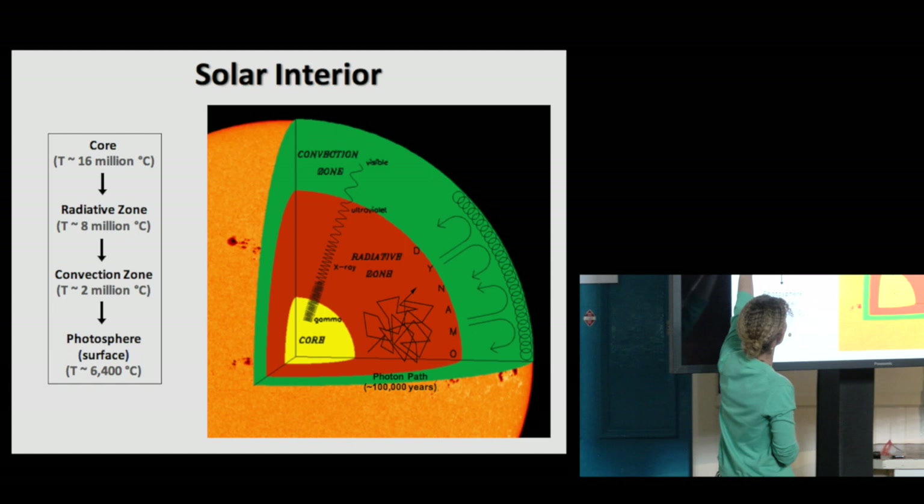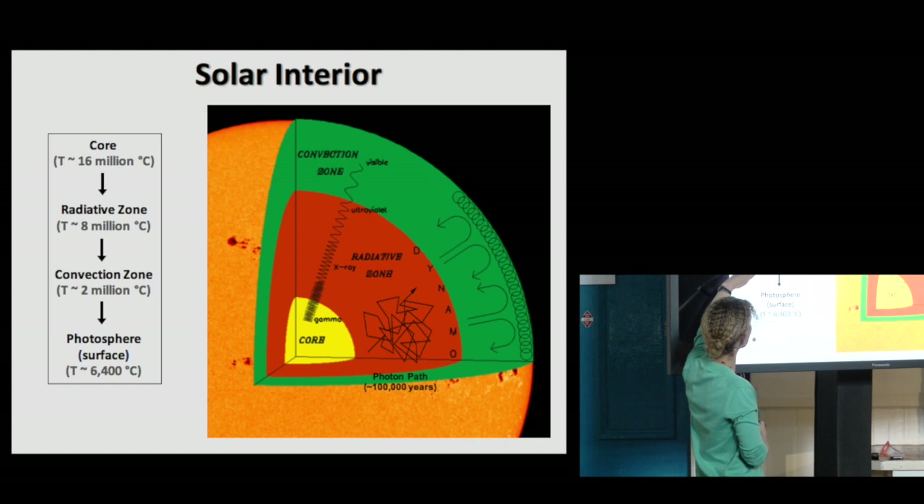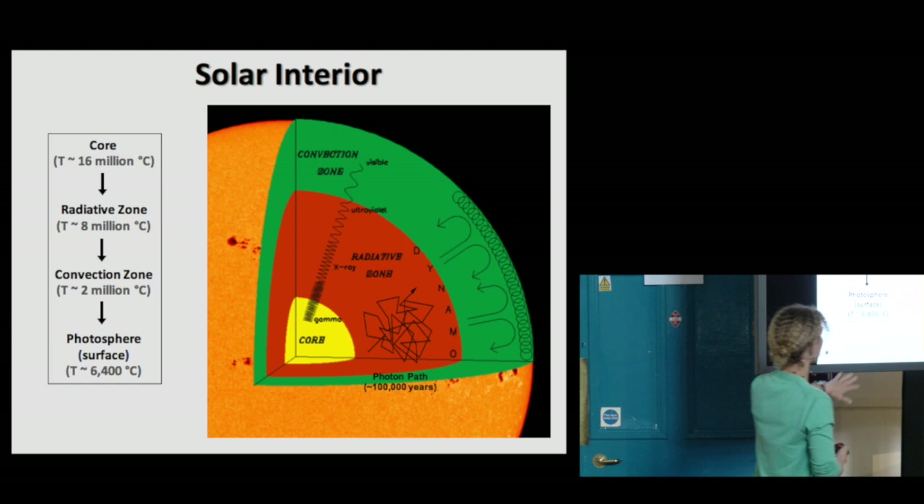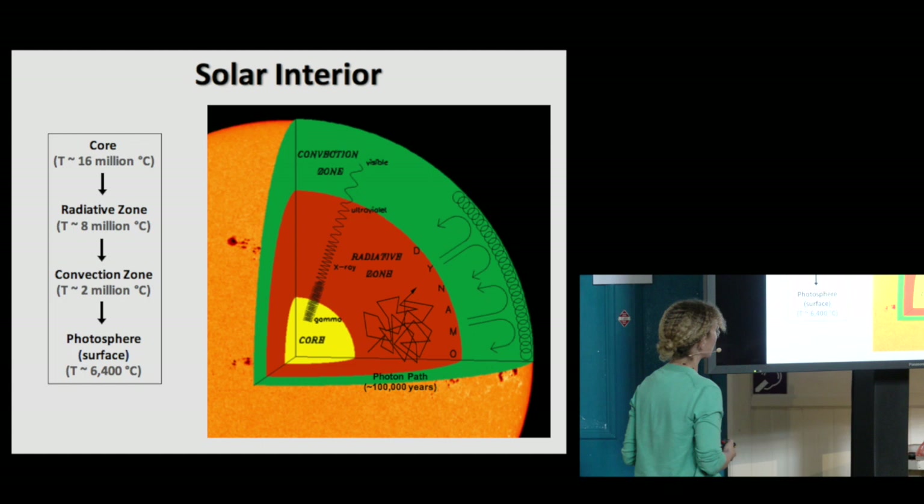You can see these temperatures: we go from about 15–16 million degrees in the core, and then the temperature gradually comes down until the surface, which is about 6,000 to 6,500 degrees. And that's the surface from which the radiation that we see is emitted.